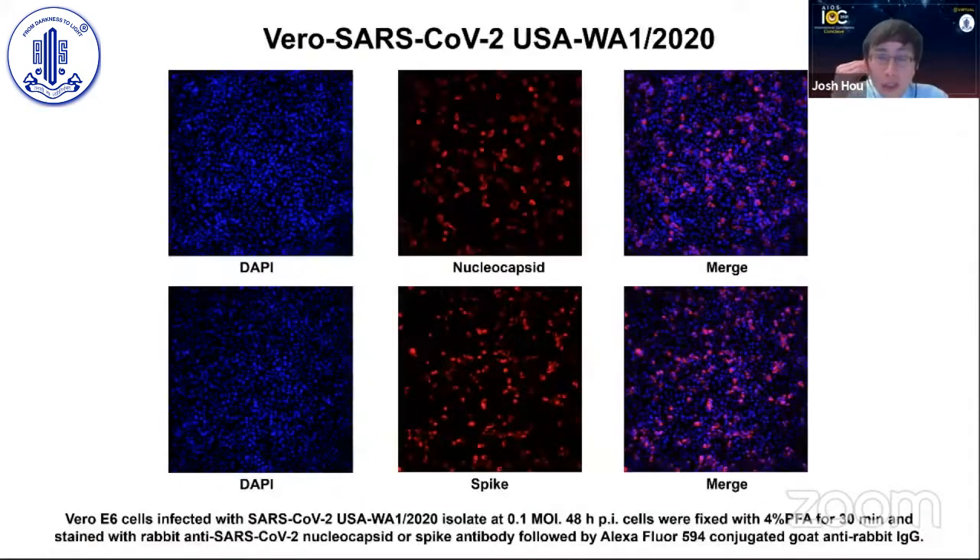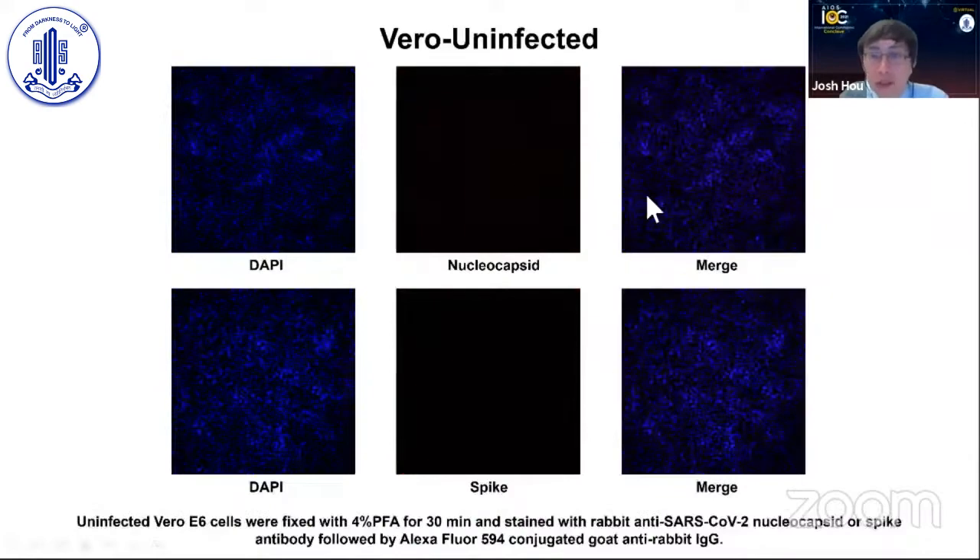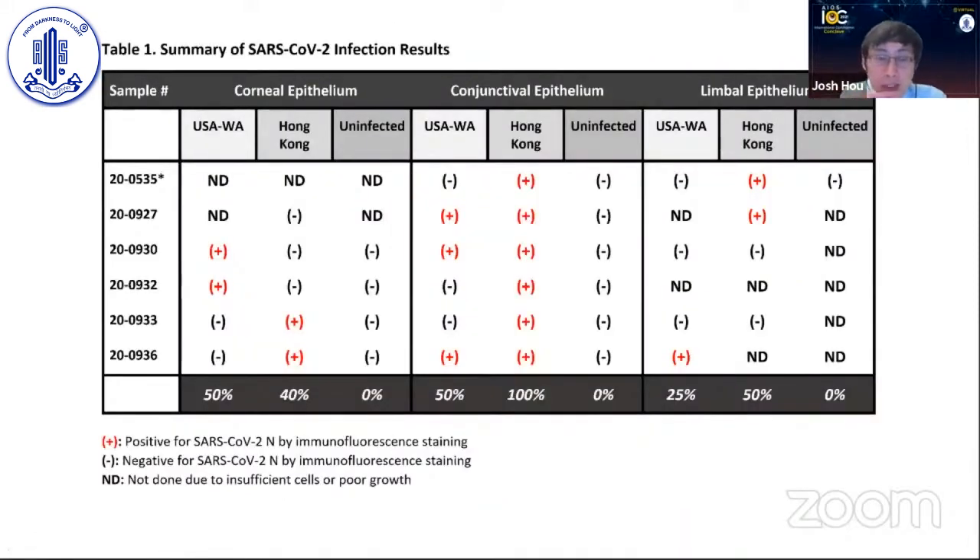Here are the control studies proving we had live virus — again in Vero cells. You can see cells stained in DAPI showing the cell nuclei, and nucleocapsid and spike protein staining positive in cells infected by the virus. The merged image shows quite a few infected cells at a multiplicity of infection of 0.5. The last slide was the Washington strain; this one is the Hong Kong strain — both viruses obviously active, live, and able to infect cells. And if you don't infect the Vero cells, you obviously see no nucleocapsid or spike protein — that was the negative control.